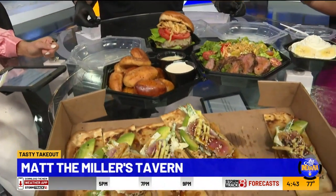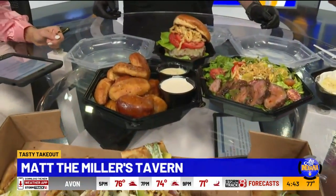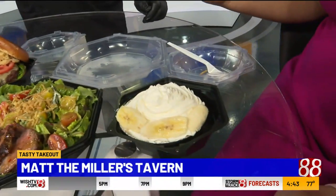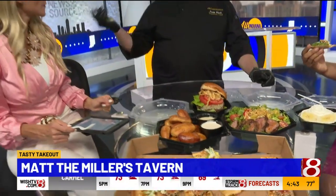Especially throughout the pandemic — Indianapolis has such a cool food scene. How has it been for you guys? Does it feel good that customers have been supporting you along the way? It is. I just moved out here from Columbus, Ohio — I was the chef at Tucci's there. We're opening another one here. Hospitality wise, the people have been supporting us and we're out there to make sure they're all taken care of and having a great time.